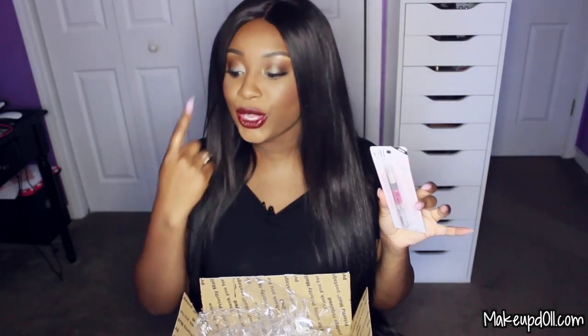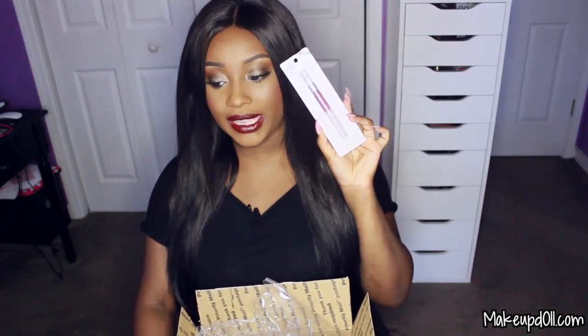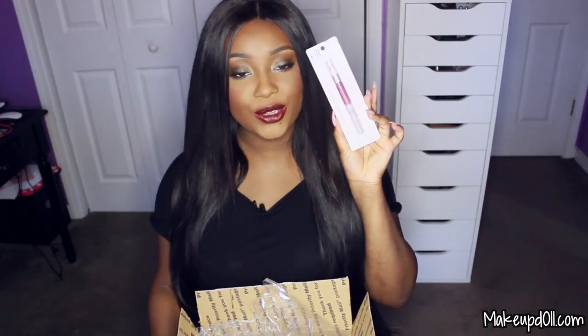I also got this ELF luscious liquid lipstick in the shade Perfect Pink. Y'all know I love my pink — this color is so pretty. I've been trying to get out of pink shades, but I had to get this color. I got another one of the ELF luscious liquid lipsticks and this one is in the shade Pink Lemonade, which is a darker reddish pink.